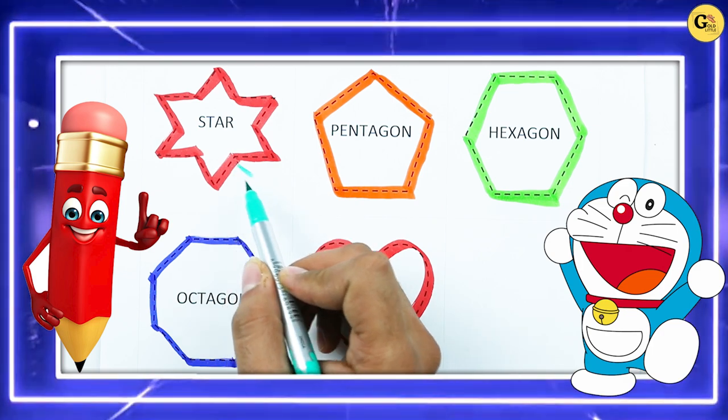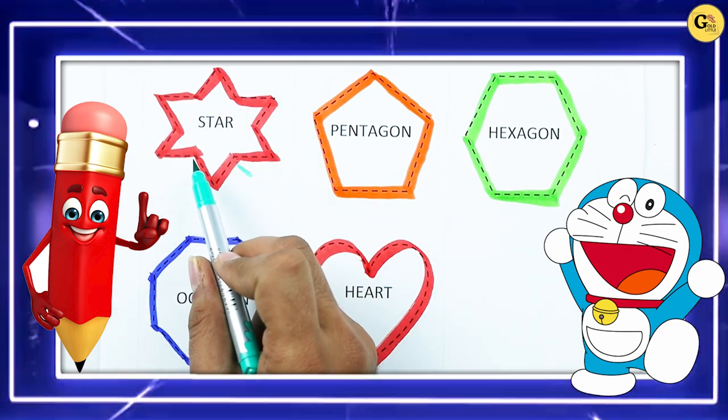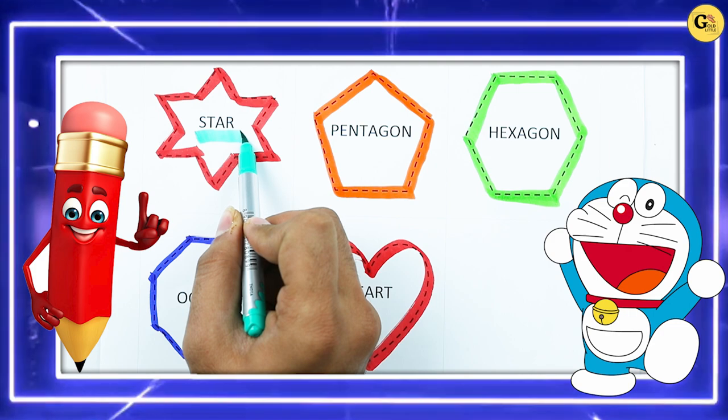It's red color. Which shape is this? Tell me — star, S-T-A-R, star.